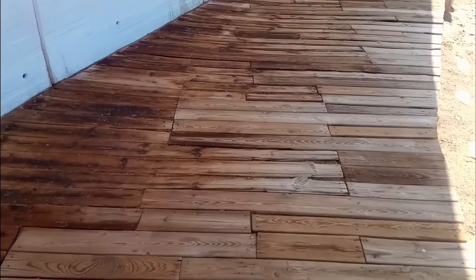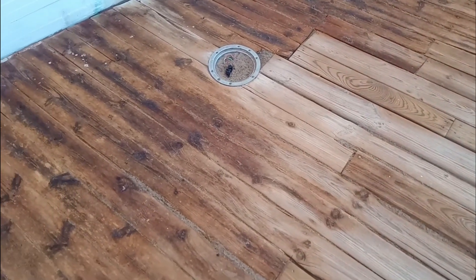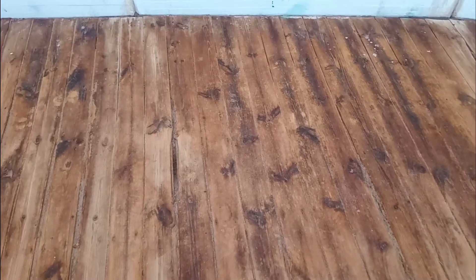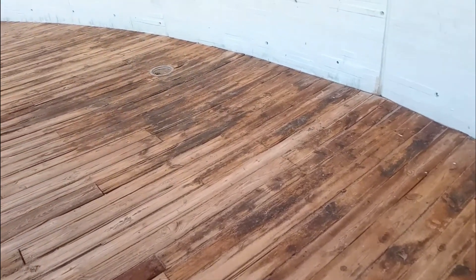So this week the Benidorm City Council has announced that it is going to completely replace the wooden walkways that are deteriorated, broken and split, and replace them with a multi-layered concrete structure that simulates a wood finish to try to make the appearance similar to the current one. This project will cost 1.2 million euros.